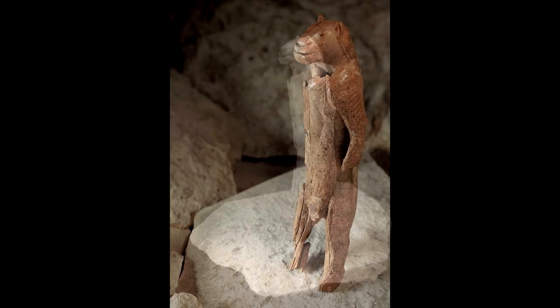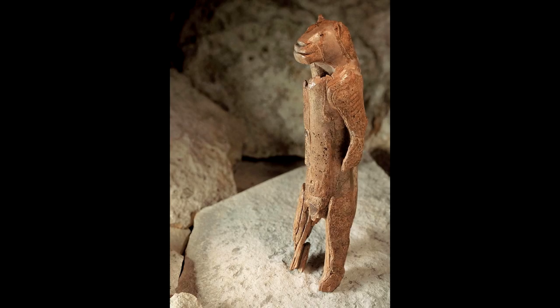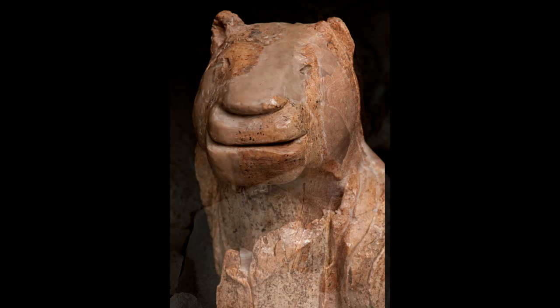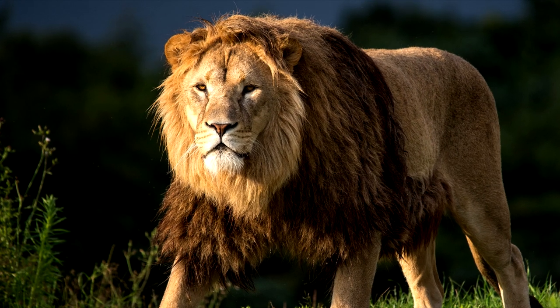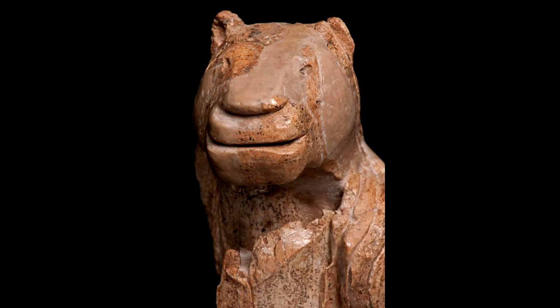There is much debate in the scientific community on whether Lion Man is actually a man or a woman. The lack of a distinctive lion mane, which is present in male lions, may suggest that it's actually a female.